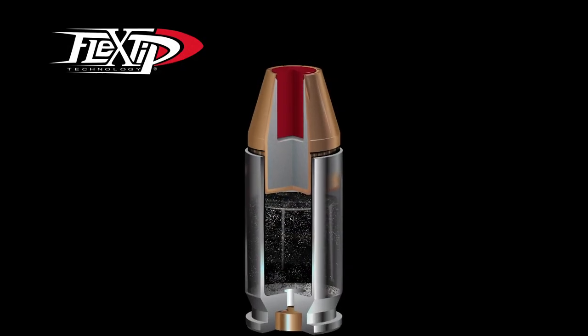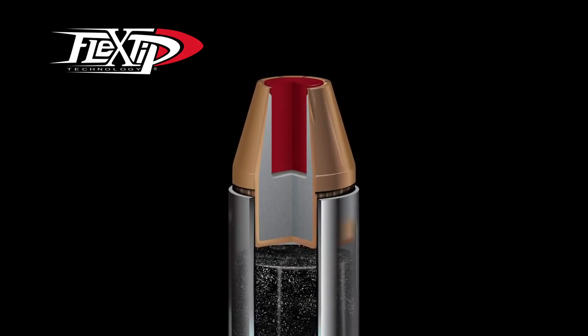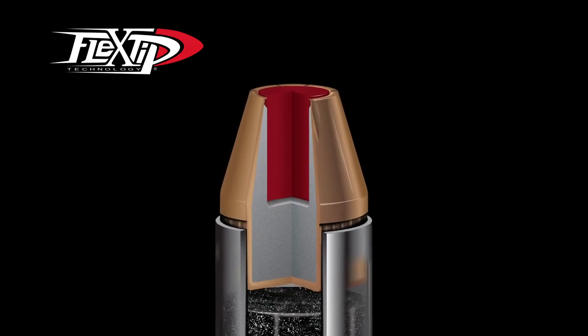This breakthrough in personal defense bullet design is attributed to the patented flex tip material utilized in the nose of the flex tip expanding, or FTX, bullet.